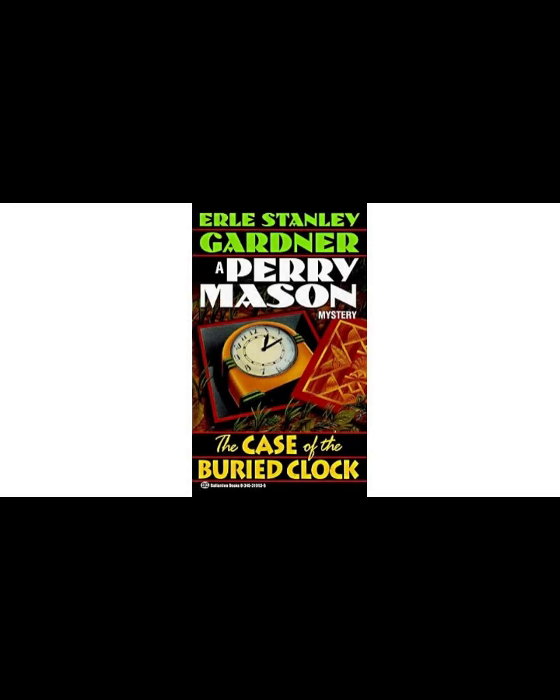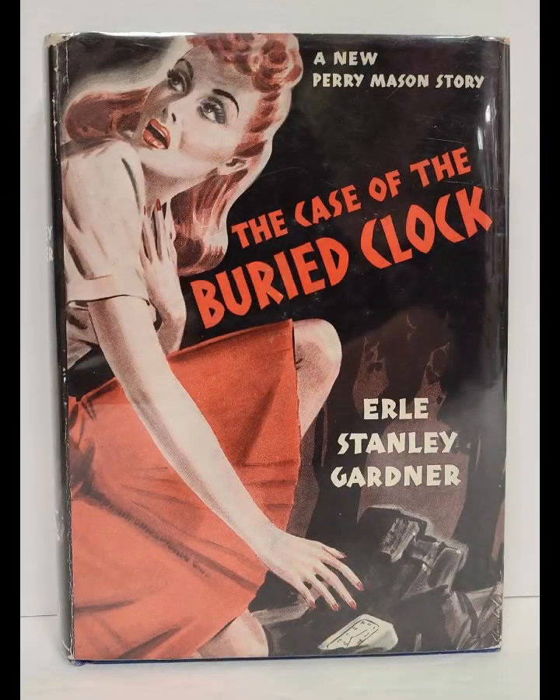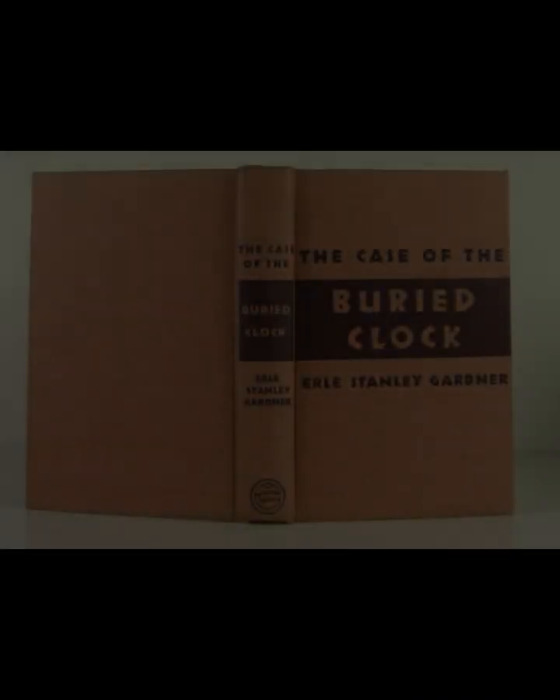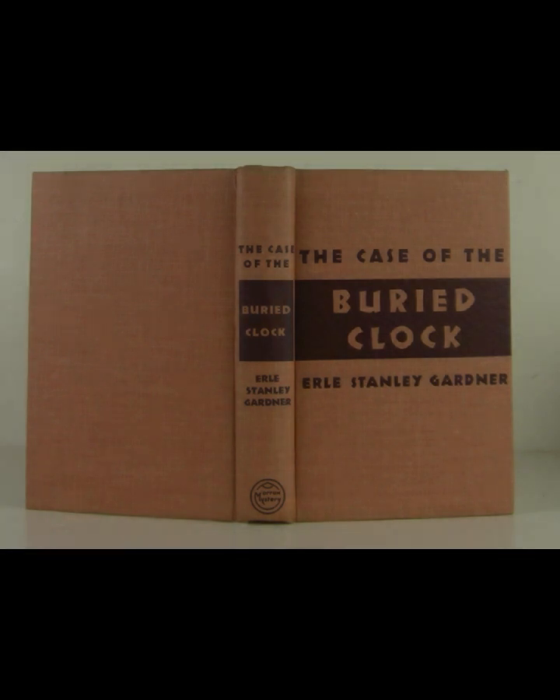The novel also delves into the theme of appearances versus reality, a recurring motif in Gardner's work. The buried clock, a hidden and seemingly inconsequential item, represents the idea that truth is often concealed beneath layers of deceit. Gardner challenges the reader to question their assumptions, as the plot twists reveal the true nature of the characters and their motivations. This theme is reinforced by the portrayal of the Templars, whose outwardly respectable facade masks a web of secrets and lies.